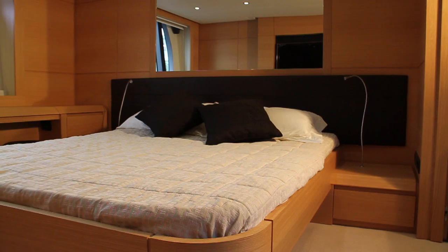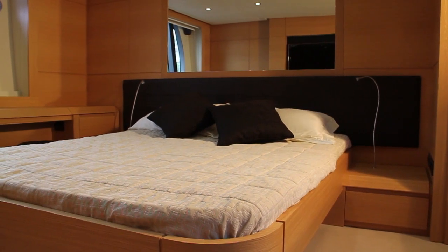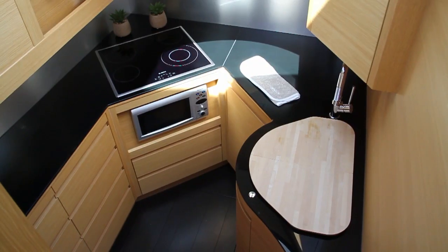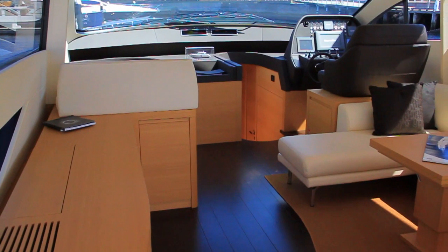With three en-suite cabins plus crew quarters, your family and friends will be well catered for. The galley has it all, while the cockpit is complete with fridge, ice maker and barbecue.